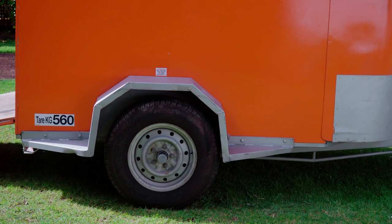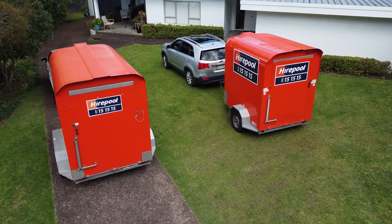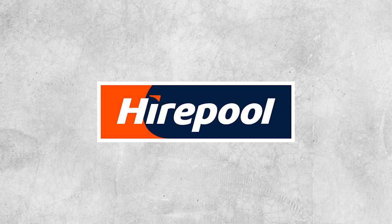But remember, before hiring a Hyerpool trailer, be sure to check your vehicle's towing capacity. Hyerpool — the smarter hire.